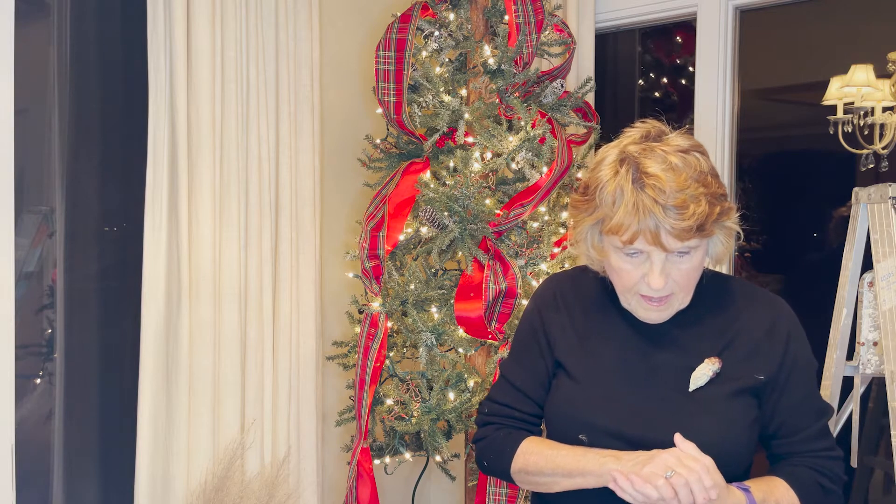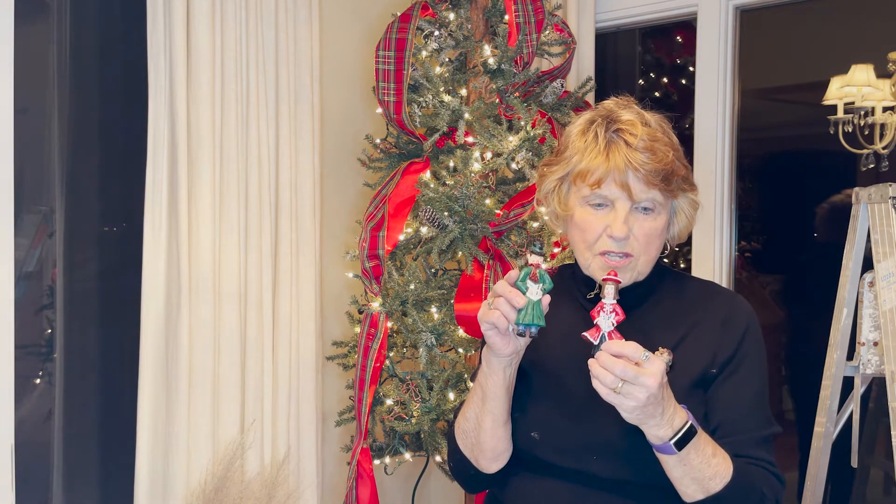One year I wanted carolers. I thought these were really cute, and he did an angel for me.